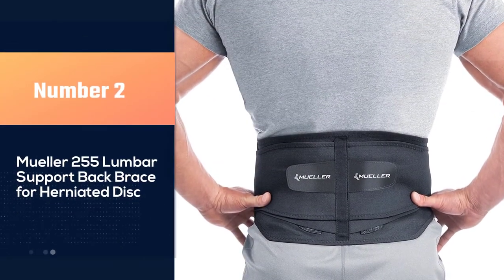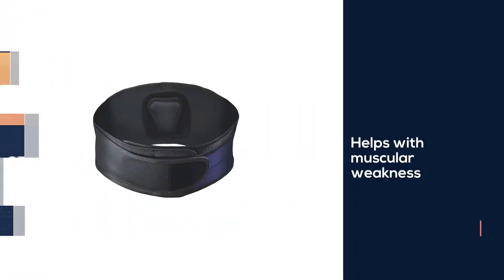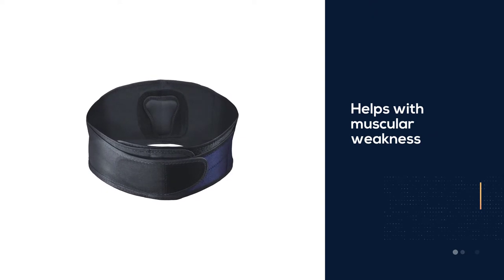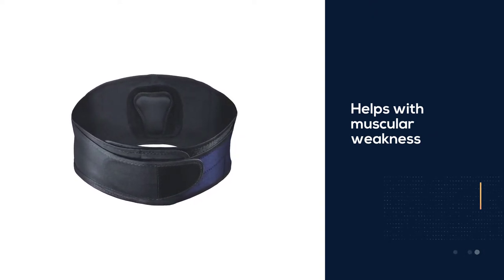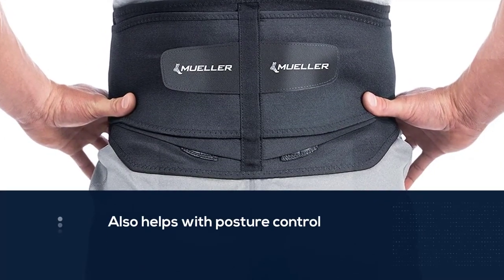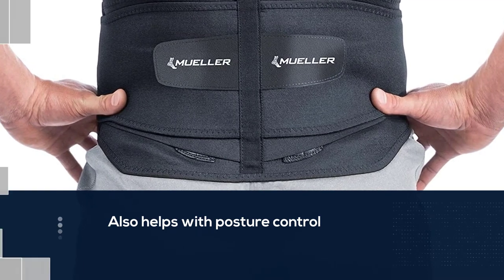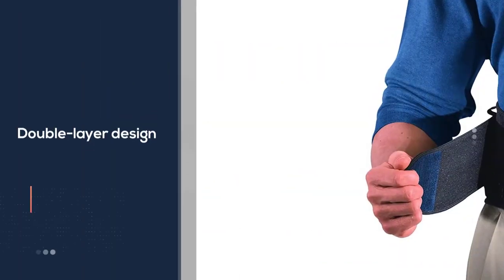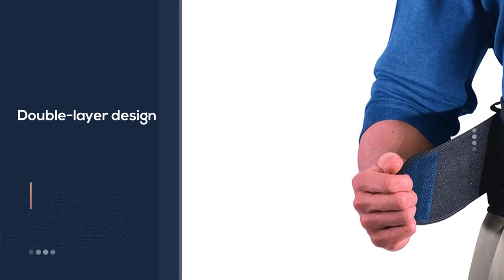Number two: the Mueller 255 lumbar support back brace for herniated disc. This brace not only helps with muscular weakness but also helps with posture control. The double layer design allows for an adjustable compression fit to the abdomen and back, and within this brace is a molded internal plastic that keeps it from bunching or rolling.